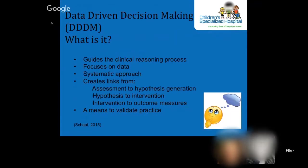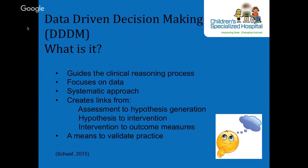So what is DDDM? Data-driven decision-making provides a framework for reasoning through the occupational therapy process. It is a systematic approach used to guide the clinician's clinical reasoning and decision-making by using data to guide assessment and intervention. The framework is drawn from evidence-based practice and provides a means to validate practice.